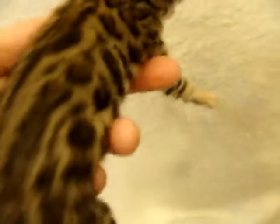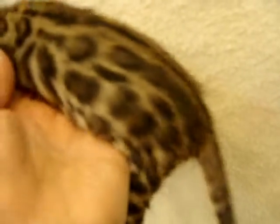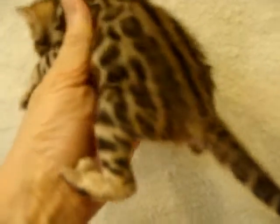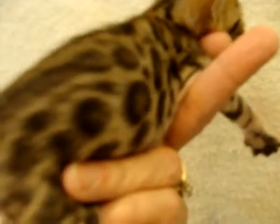This is female two in the litter by Mystery and Supernova. This kitten has a very strong horizontal flow. If I hold her like this, you can see that these lines come straight back — these rosetted lines, lines of rosettes.